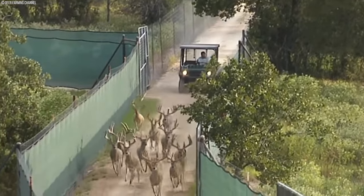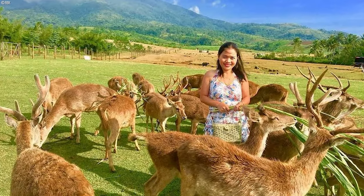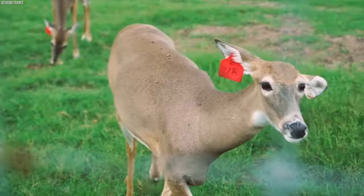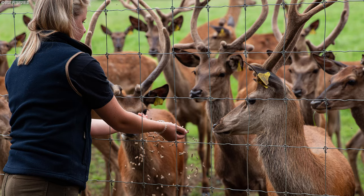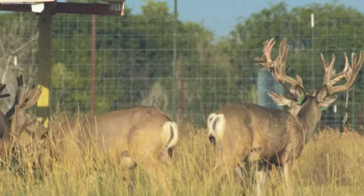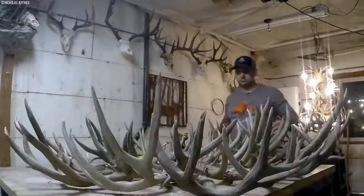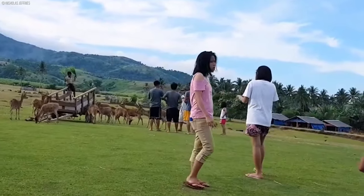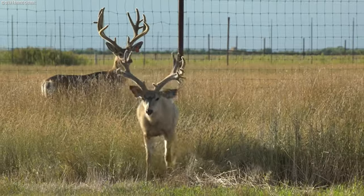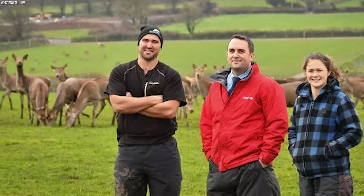These ventures provide a platform for individuals to partake in farm-based activities ranging from guided tours and educational workshops to interactive encounters with deer herds. Visitors can witness firsthand the beauty and majesty of deer roaming in their natural habitat, gaining insights into their behavior, life cycle, and the intricate process of antler growth. Guided tours may offer informative narratives about deer farming practices, conservation efforts, and the significance of antlers in various cultures and industries. By capitalizing on the allure of deer and their antlers, farms can attract families, nature enthusiasts, and tourists seeking unique rural experiences.